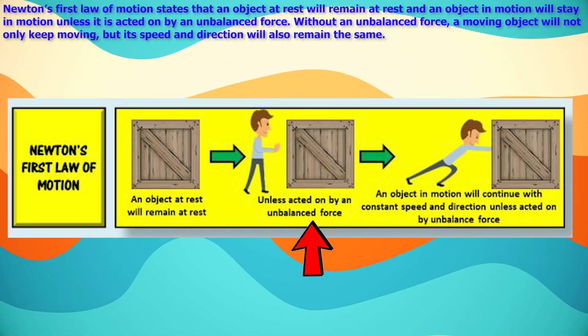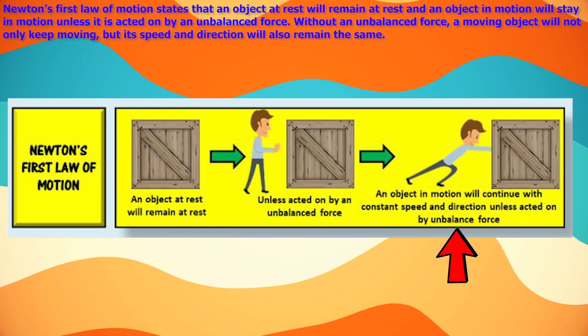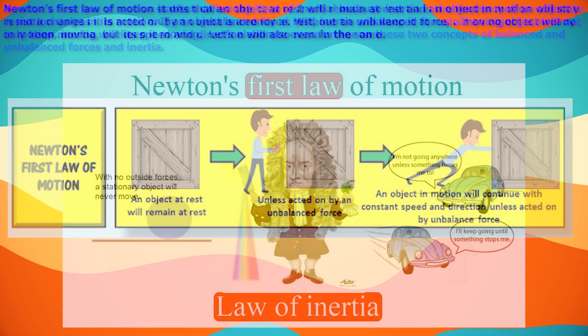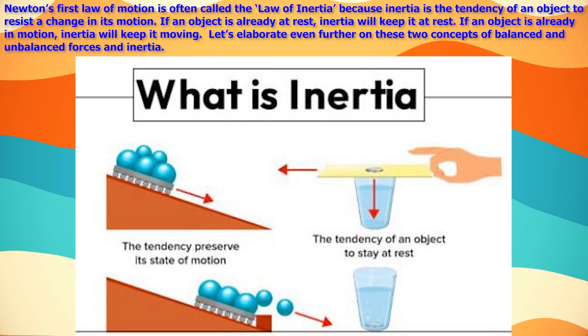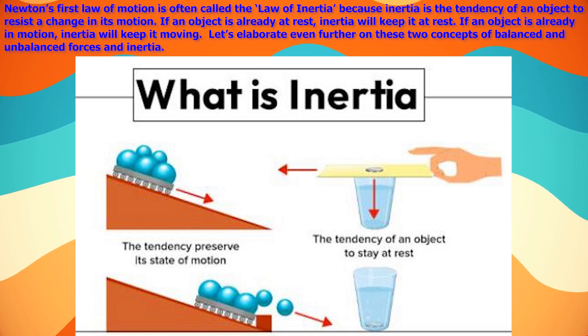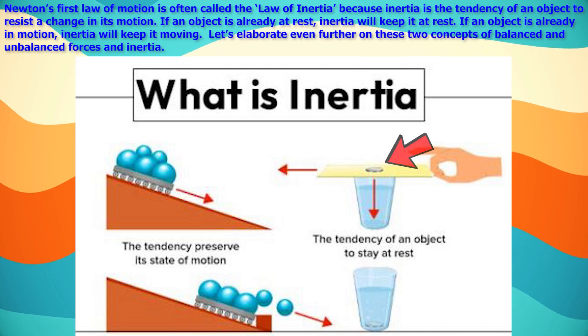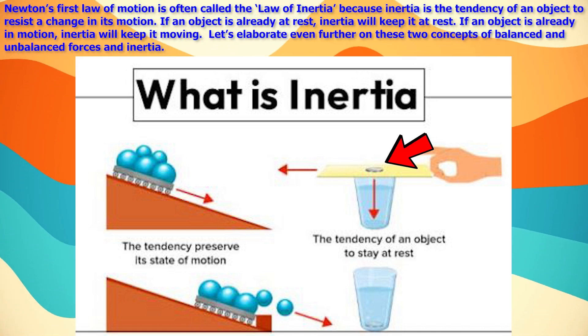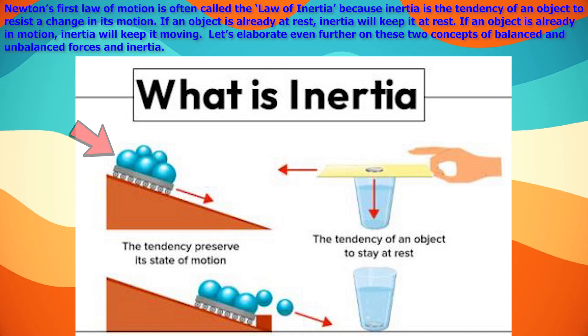Without an unbalanced force, a moving object will not only keep moving, but its speed and direction will also remain the same. Newton's first law of motion is often called the law of inertia, because inertia is the tendency of an object to resist a change in its motion. If an object is already at rest, inertia will keep it at rest. If an object is already in motion, inertia will keep it moving.